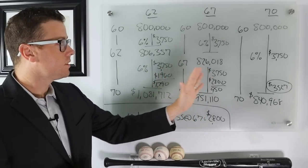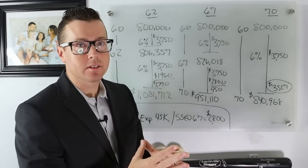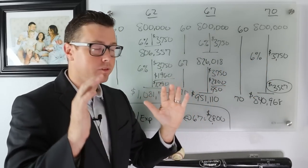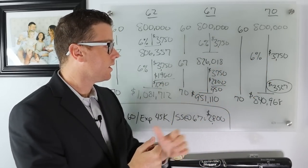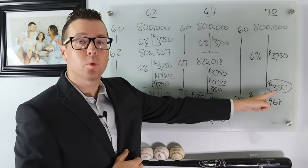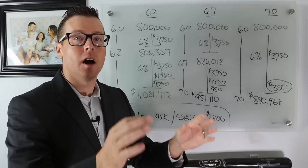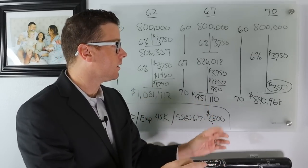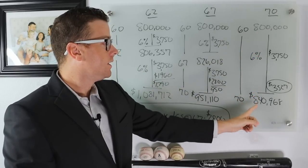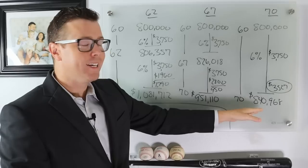Now let's look at claiming at 70. We start with $800,000 at age 60, take $3,750 every month for 10 years earning 6%, waiting until Social Security would pay $3,527 per month — that's 124% of the full retirement benefit. Between ages 60 and 70 our assets grow from $800K to $840,968, about a $40,000 increase.